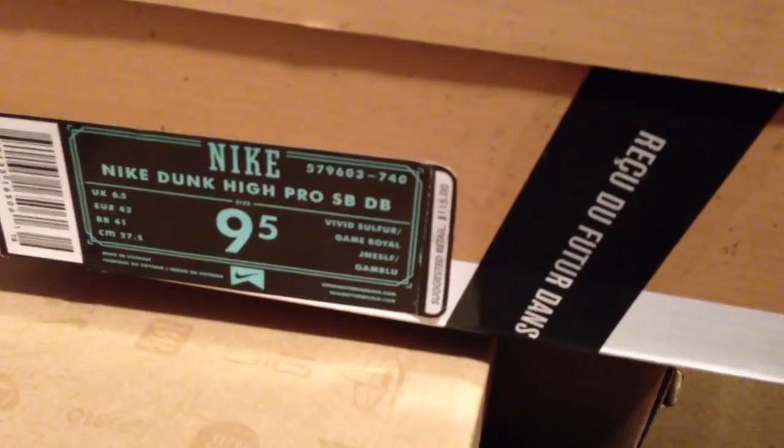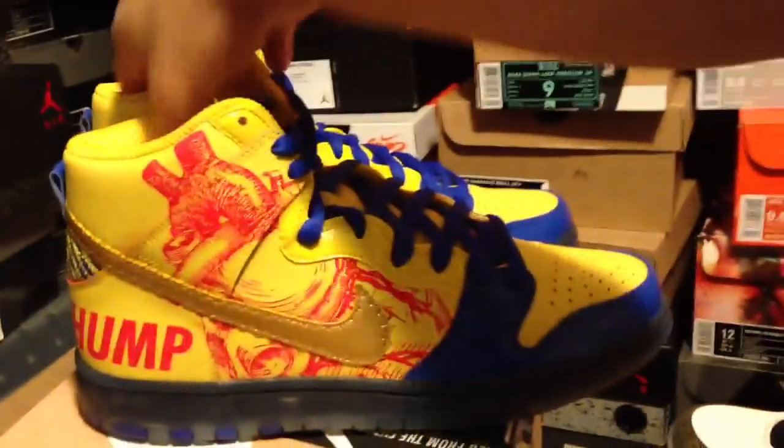So you can see by the box — Nike Dunk High Pro SB DBs. Retail is $115. It's so crazy cheap.